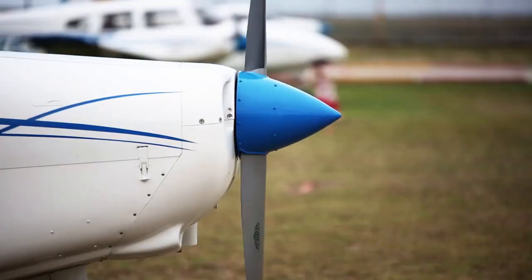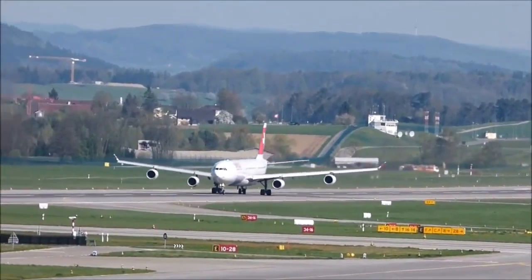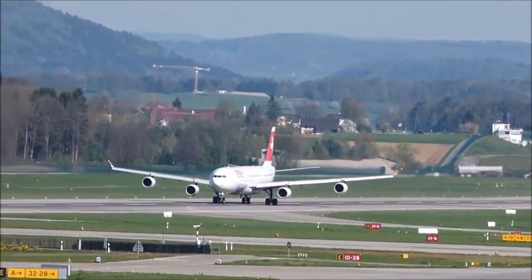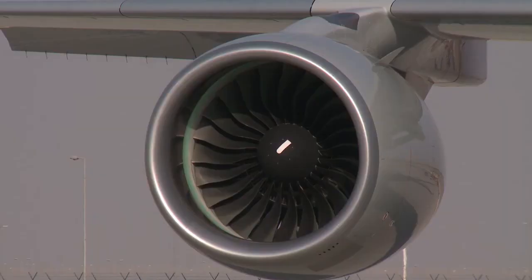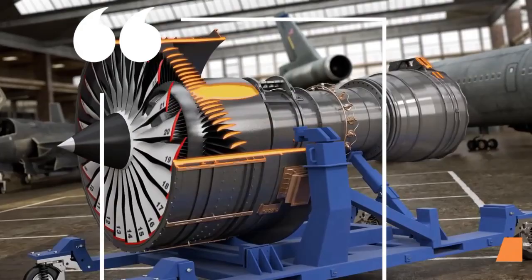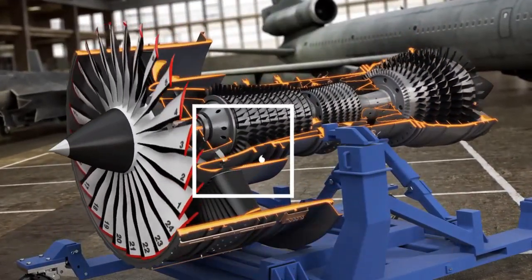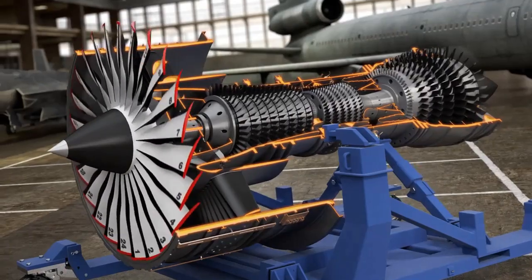The answer lies in the complex and powerful engines that propel the plane. From the tiny propeller on a small Cessna, to the mammoth turbines on a Boeing 747, aircraft engines are truly remarkable feats of engineering. In today's video, we'll take a closer look at how these engines work and how they make it possible for us to travel vast distances in the air. So fasten your seatbelt and let's dive in.